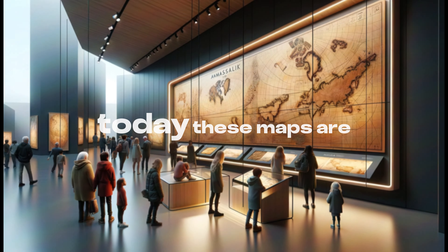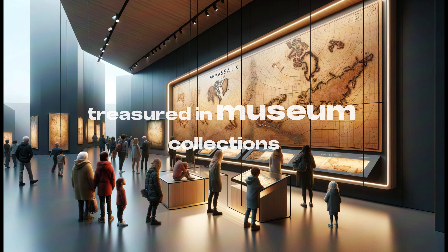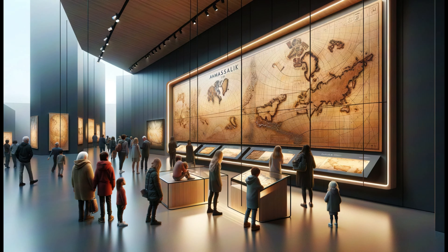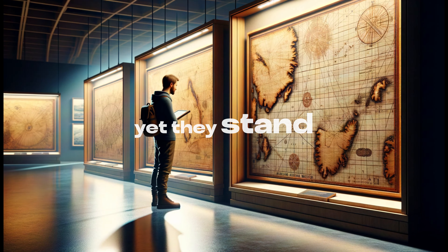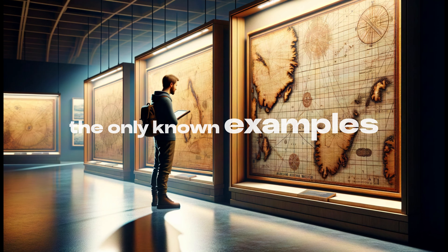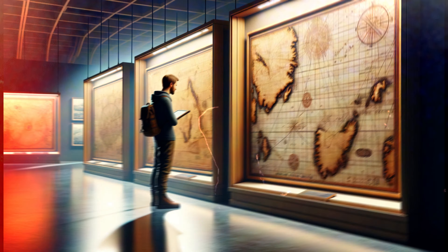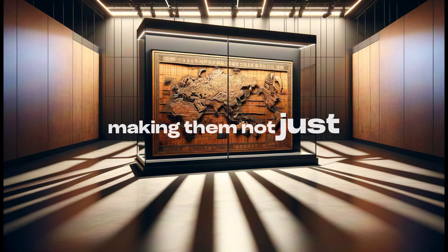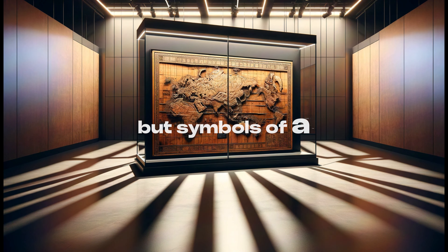Today, these maps are treasured in museum collections, including the Greenland National Museum. Yet they stand alone, the only known examples of their kind. This rarity cloaks them in mystery, making them not just artifacts, but symbols of a lost art.